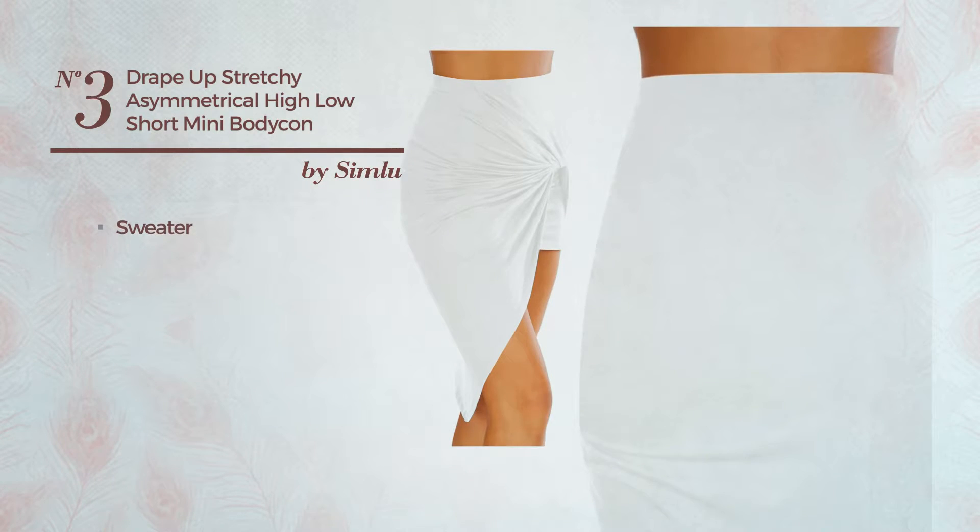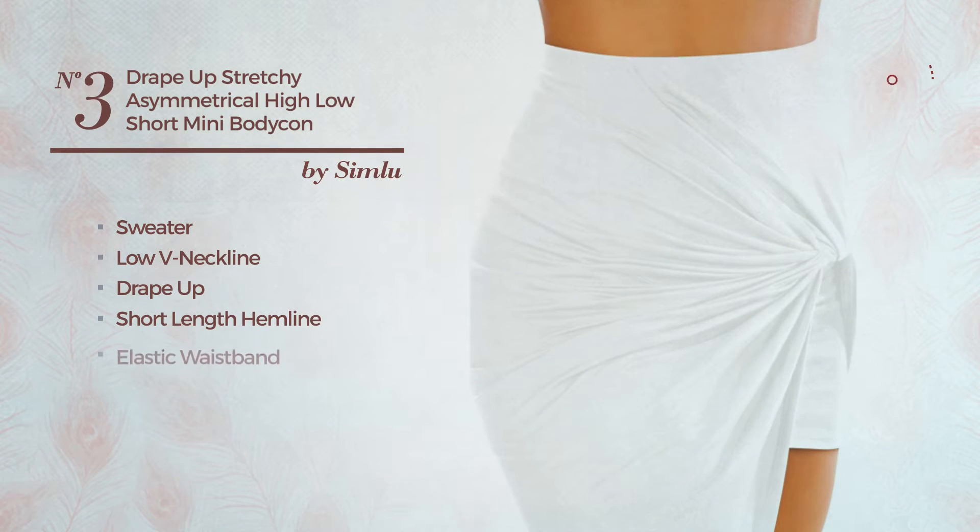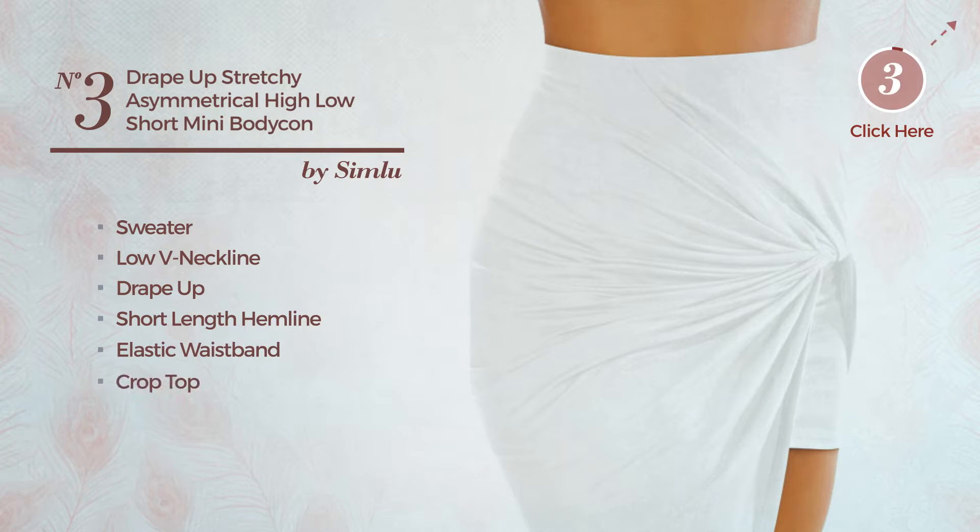Number 3. An all party midi-length slim skirt. Featuring a beautiful style, made of comfortable sweater. This skirt includes low V-neckline, drape-up, short-length hemline, elastic waistband and crop top. Available in 14 more colors.